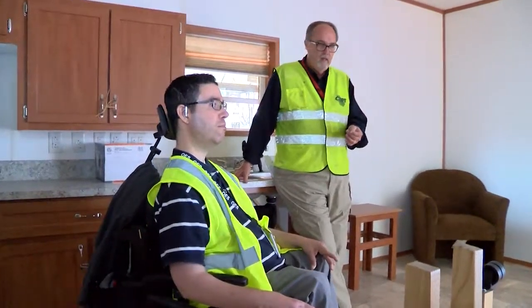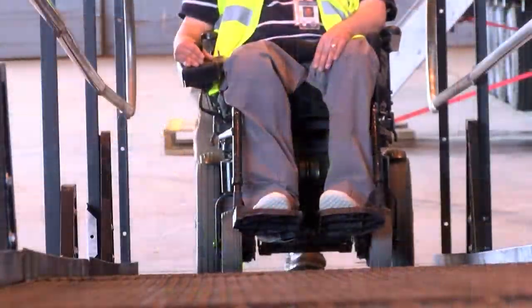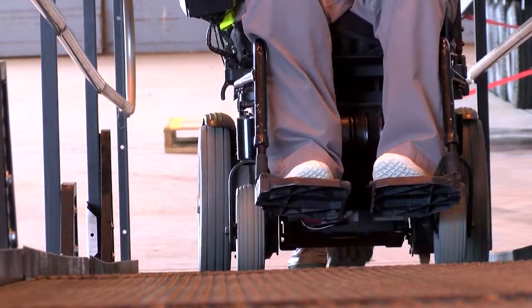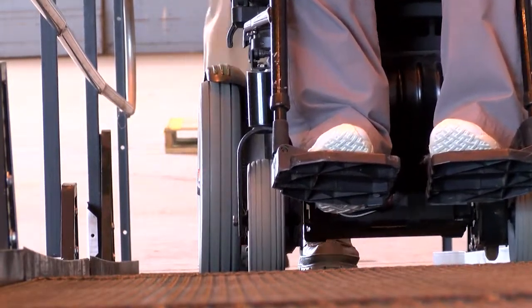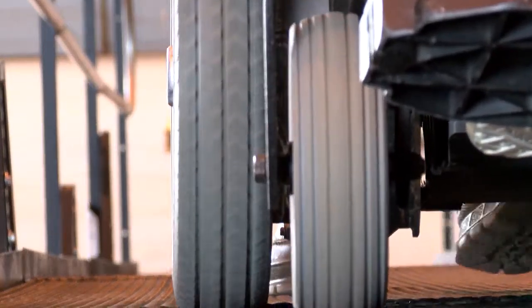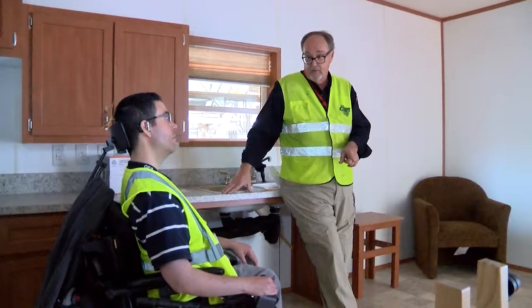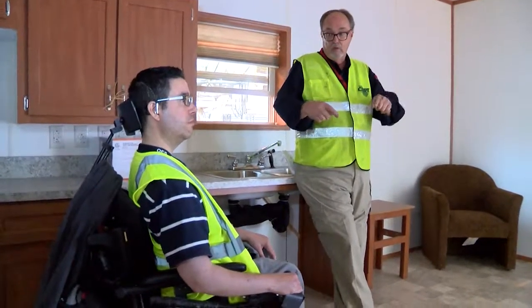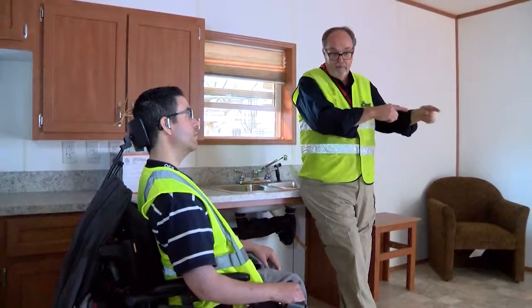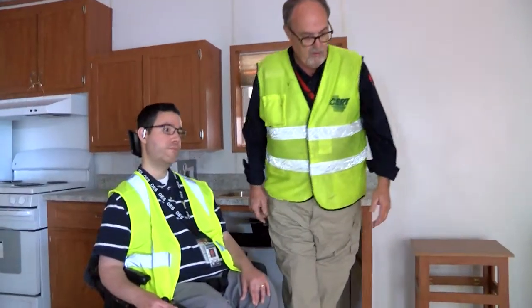All ramps have to be compliant. The ratio is: for every one inch of height, the ramp goes out 12 inches. So if we had a 30-inch tall doorway, the ramp is going to be 30 feet long — that's why this ramp is longer than the unit itself. Some of them we can do what we call switchbacks, so you'll have a 15-foot ramp and then a landing.